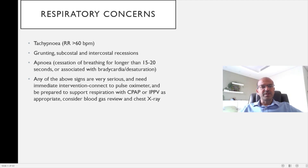Respiratory concerns are another very important danger sign. The baby could be tachypneic with a respiratory rate of 60 per minute or more. Other features of respiratory distress include grunting and subcostal and intercostal recessions. Apnea is cessation of breathing for longer than 15–20 seconds, or shorter if associated with bradycardia or desaturation. Any respiratory compromise can progress to respiratory failure. Connect the baby to a pulse oximeter and prepare for CPAP; if the baby is not coping with non-invasive support, start IPPV. Consider blood gas review and chest X-ray, with management guided by the most likely underlying cause.